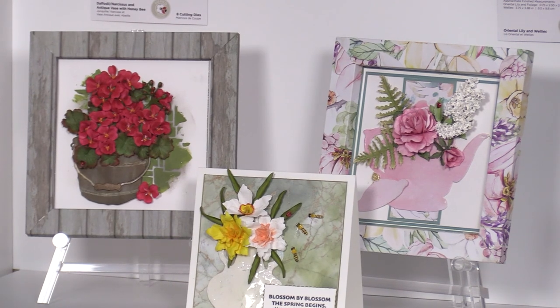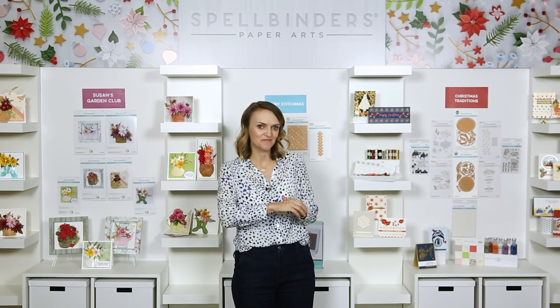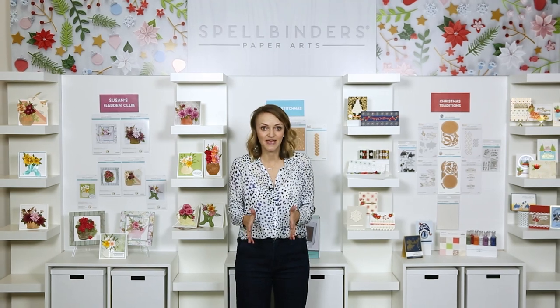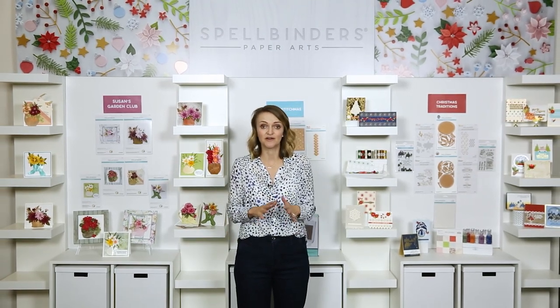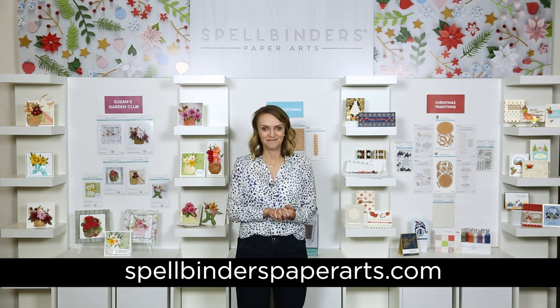That is it — round three of our holiday collection, Holiday and More. We know you're right in the middle of holiday crafting, so make sure you check out all the inspiration we have to offer. There are gorgeous projects on our blog and our website — be sure to check that out at spellbinderspaperarts.com.